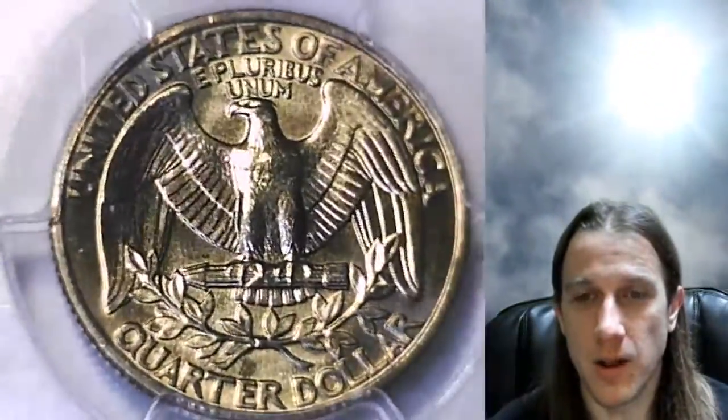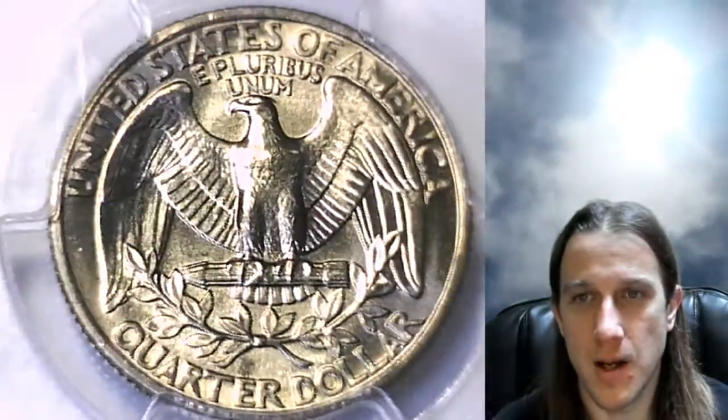So trying to add as many nickels, dimes, quarters, half dollars, and dollars to my collection here. It looks like today I'm going to have a little bit of everything for you guys, but many more coins to come, so do stay tuned.